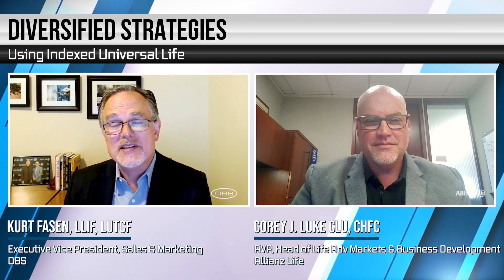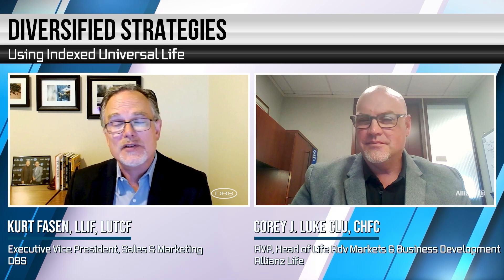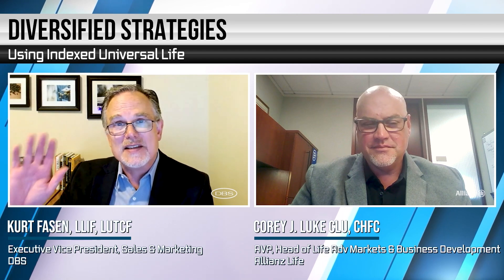Thank you for the time today and happy to chat anytime you'd like. Well, Corey, thanks again for joining us — we loved having you with us today. And thank you to each one of you for taking time out of your busy schedule for joining us for another edition of Insurance Insight. Until next time, we look forward to seeing you here again real soon. Be well, take care, and stay safe, everyone.